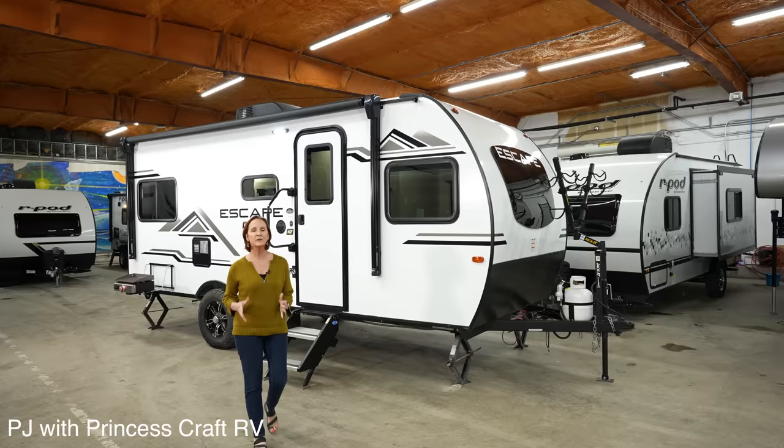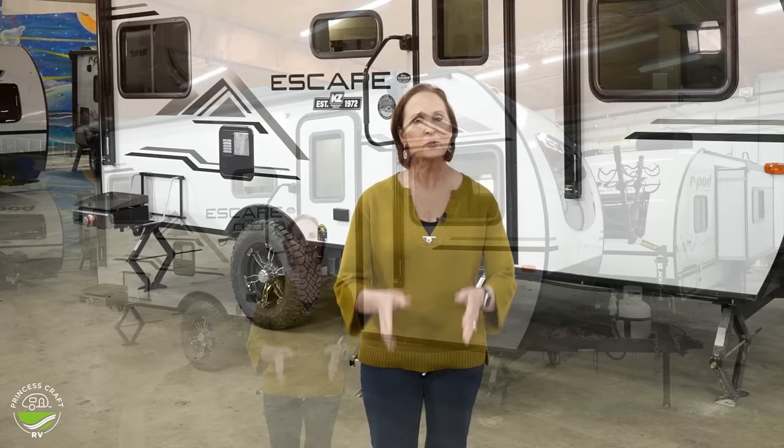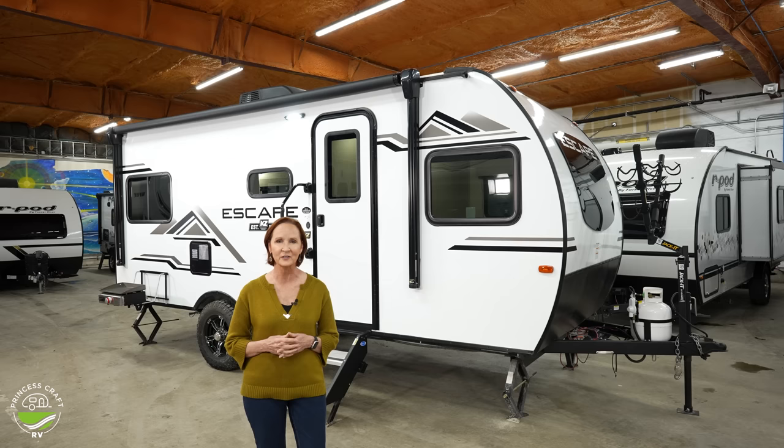Hello everyone, I'm PJ from Princess Craft RV. Today I'm going to show you a product from KZ — this is the Escape E18 Hatch. That's the name of this model because it has a hatch on the back. Now if you like to take your living room with you and have all those creature comforts, this may not be your trailer. However, if you want to get out there, have some great adventures, maybe carry some extra gear, and want a few conveniences, this is the ticket. It has lots of great options — not really fluffy on the inside, but it's got everything you need if you're big into the adventure outdoors.